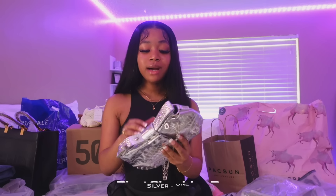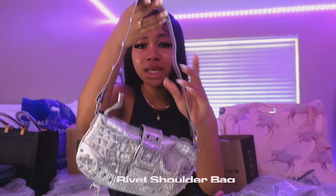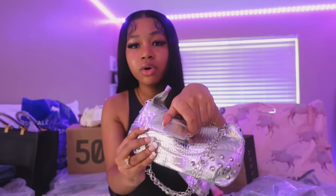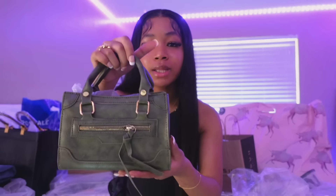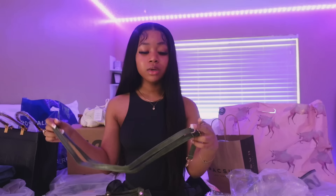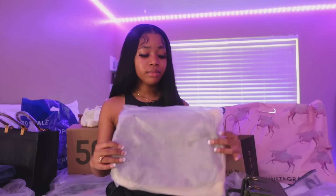We also have this really cute silver bag — it's kind of giving grunge emo. It has a silver chain dangling and it opens up so you can actually use it as a bag. Then this is the second bag I got — it's a very very dark olive bag. This is so cute and dainty, and the fact that it has a little extra compartment right here is so cute. It comes with an extra strap but I like the idea of holding it by hand.